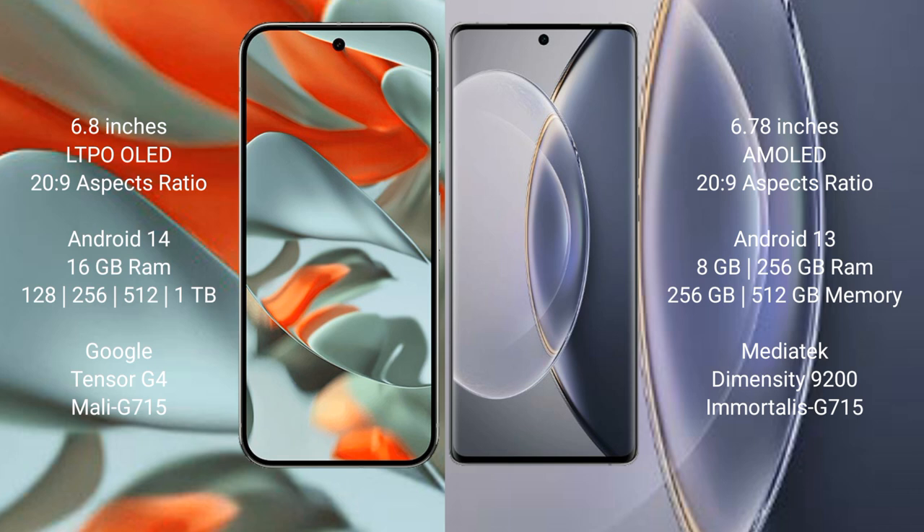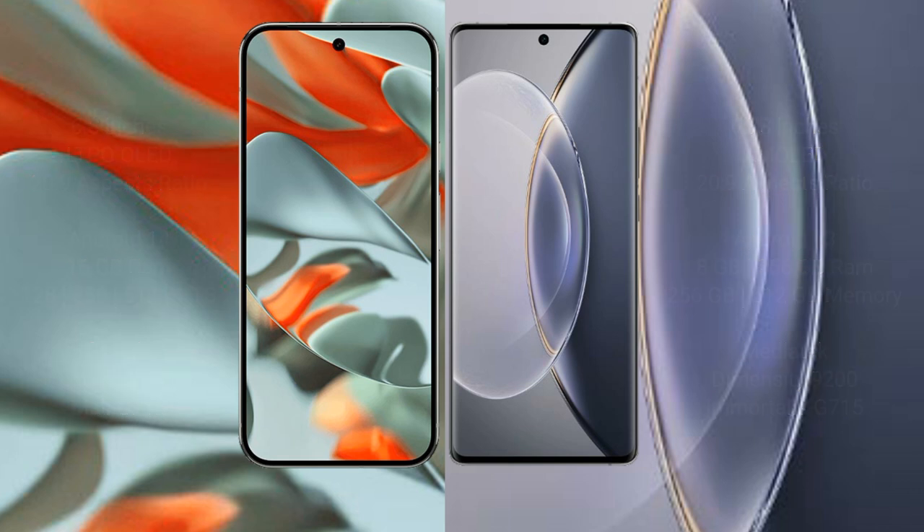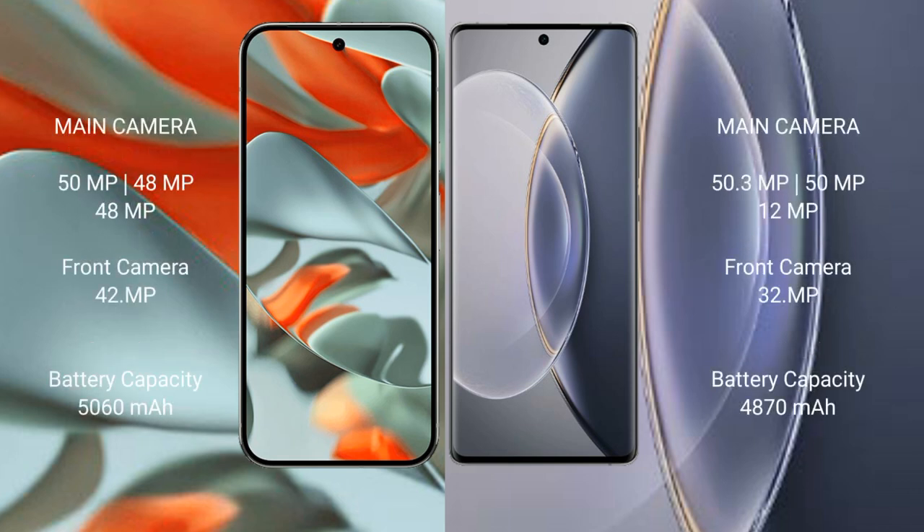Google Pixel 9 Pro XL features a triple rear camera setup: 50MP plus 48MP plus 48MP, with a 42MP front camera. Vivo X90 Pro also features a triple rear camera setup: 50.3MP plus 12MP, with a 32MP front camera.